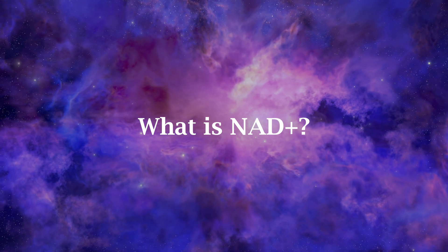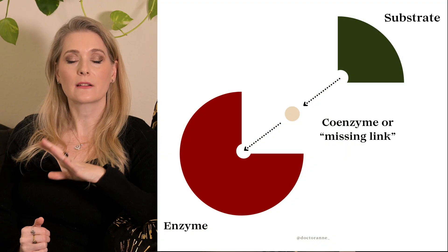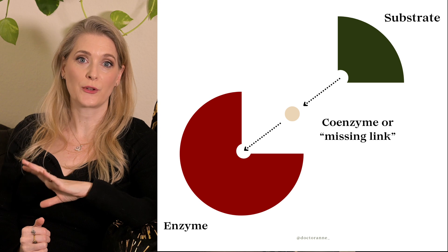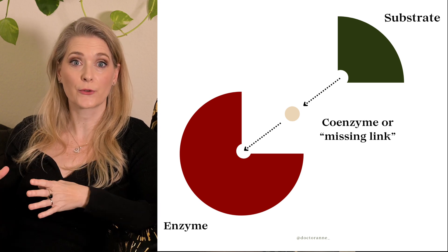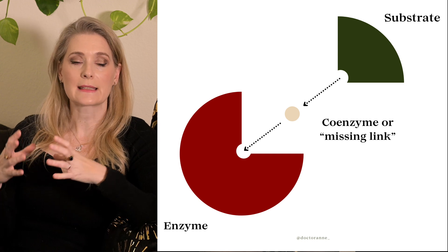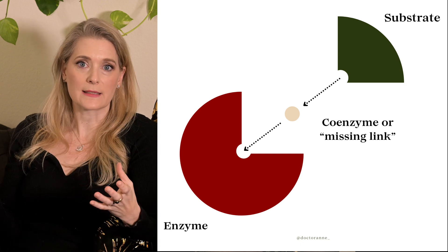NAD+ is short for Nicotinamide Adenine Dinucleotide and is a non-protein compound acting as a coenzyme in many different cells in the body. Coenzymes are necessary for the proper function of different enzymes, but are not enzymes themselves — they are a third factor that needs to be present for a reaction to happen: enzyme, substrate, and coenzyme.